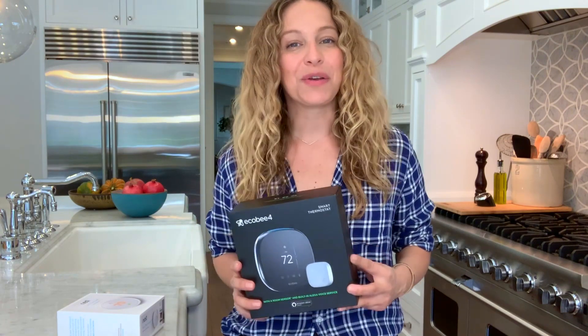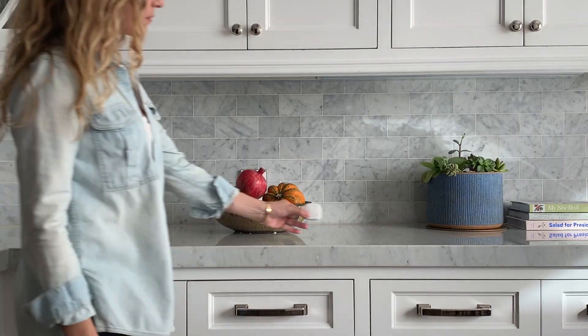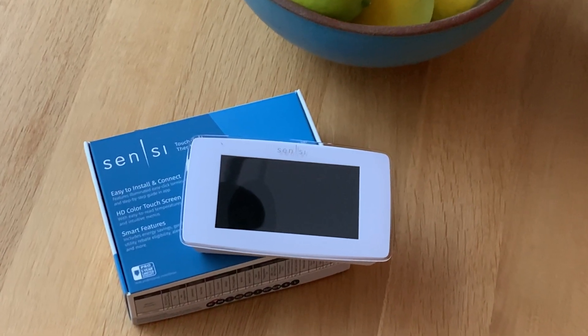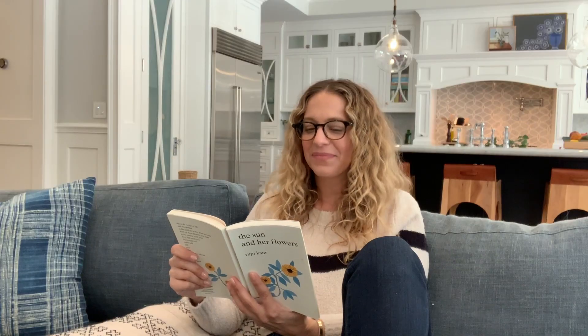This one features sensors that you can place around your home, which help you adjust things so that you're not heating or cooling rooms that you're not using. Some even have voice control, which makes it easy to adjust the temperature, even if you don't feel like getting off the couch.